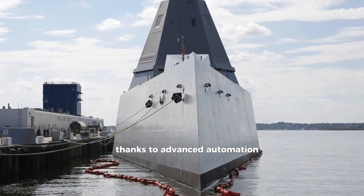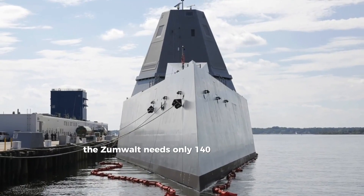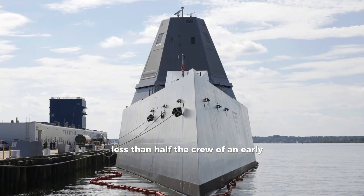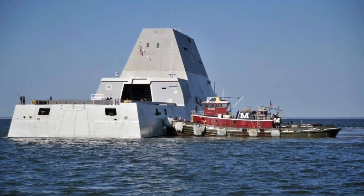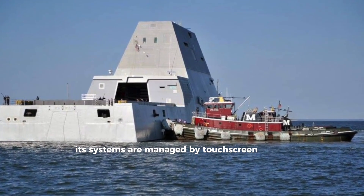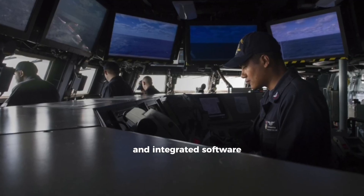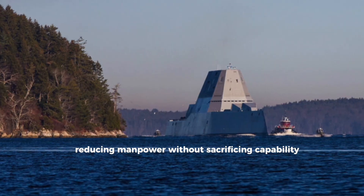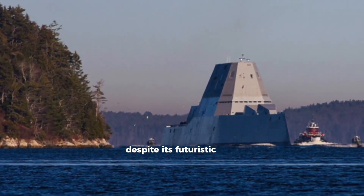Those four Rolls-Royce MT-30 gas turbines produce enough power to push the 15,000-ton ship to speeds over 30 knots. Thanks to advanced automation, the Zumwalt needs only 140 sailors to operate — less than half the crew of an Arleigh Burke-class destroyer. Its systems are managed by touchscreen consoles and integrated software, reducing manpower without sacrificing capability.